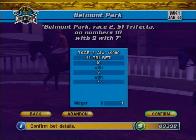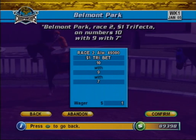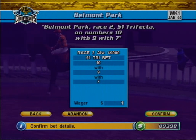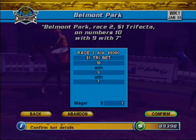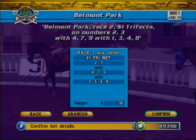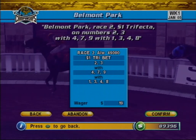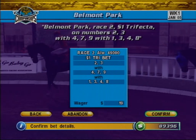The Exacta, Trifecta, and Superfecta bets can be played straight, wheeled, or boxed. Playing a straight Exacta, Trifecta, or Superfecta is the easiest way to play — simply pick one horse for each finishing position. However, if you are unsure about how a horse will finish, you can wheel the bet. Wheeling the bet allows you to select multiple horses for each finishing position.